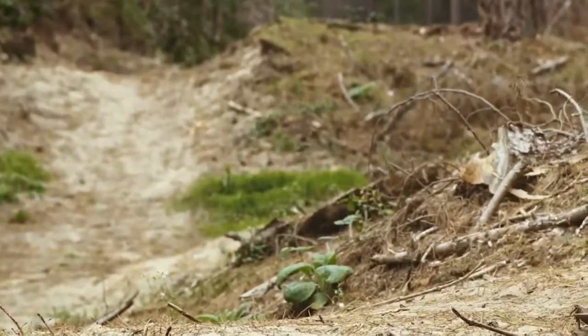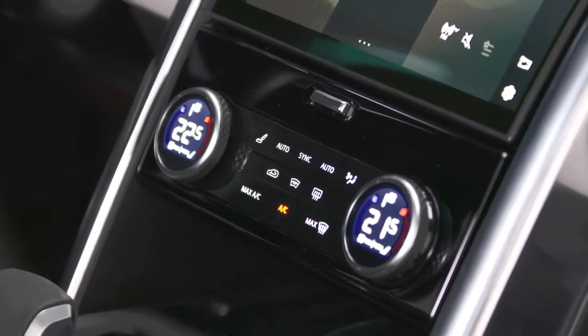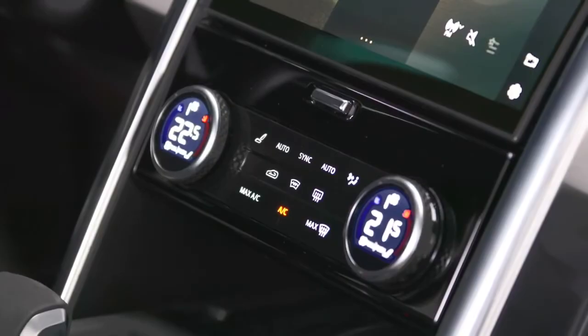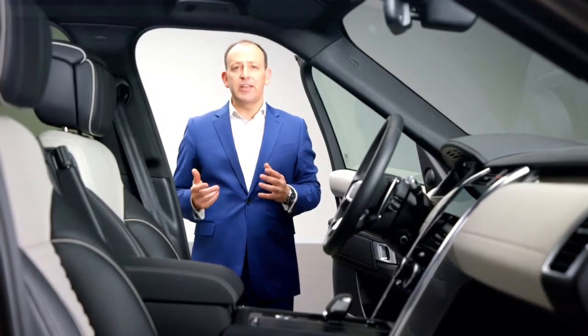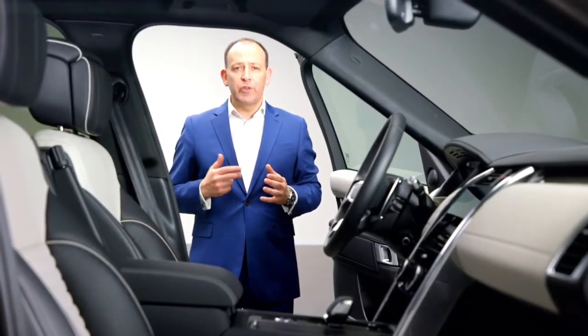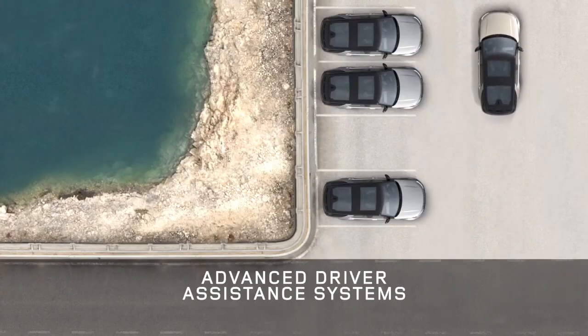This makes the new Discovery's centre console cleaner, complemented with smart multi-functional rotaries which can change seat, climate and driving mode preferences. When you're out and about, PIVI Pro is also your interface for driver assistance features such as the 3D surround cameras, giving you a seamless real-time 360-degree view around the vehicle. Parking and manoeuvring have never been easier.